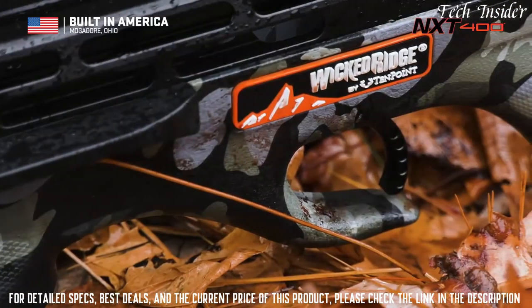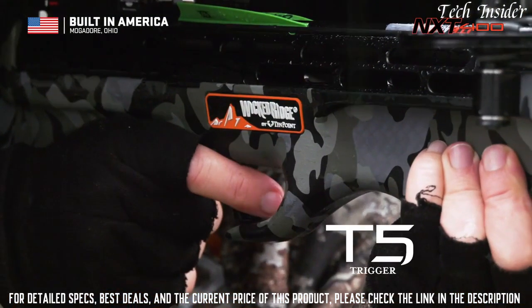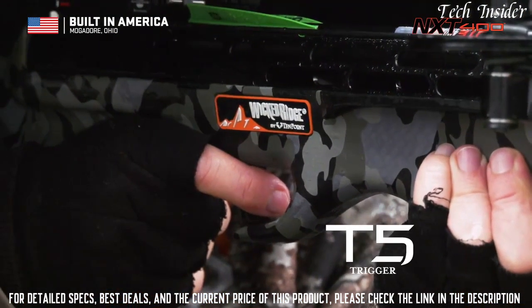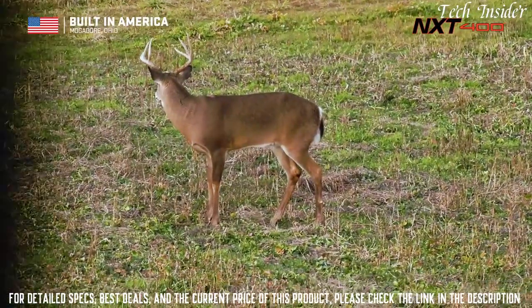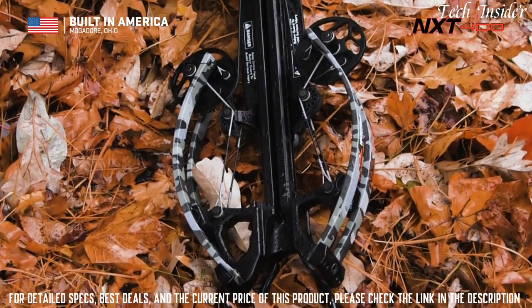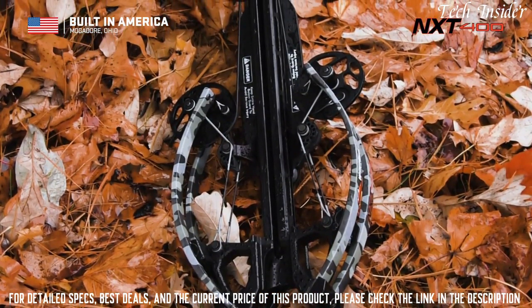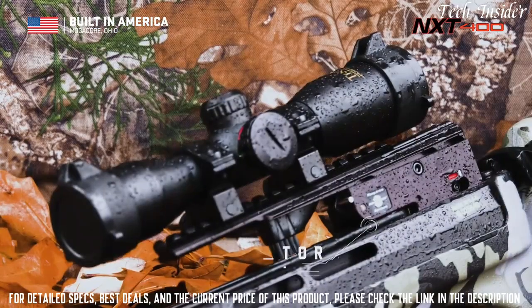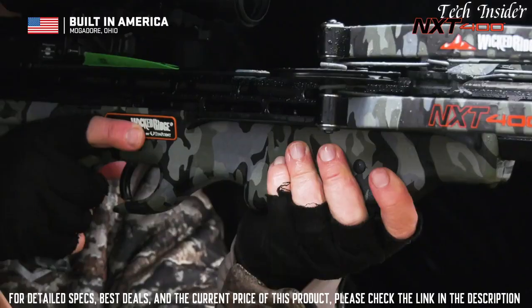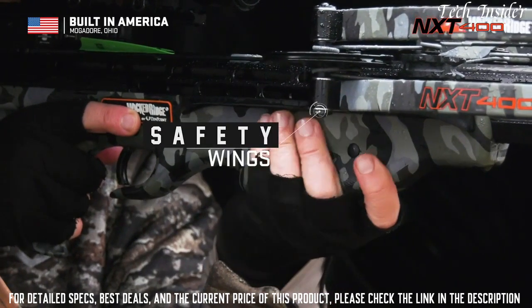The NXT 400 is equipped with a T5 trigger that delivers a smooth, crisp three-and-a-half pound trigger pull for increased accuracy. Wicked Ridge crossbows are the safest on the market, boasting an unmatched combination of safety features, including our dry-fire inhibitor and safety wings, which help keep the shooter's hand and fingers safely below the flight deck.